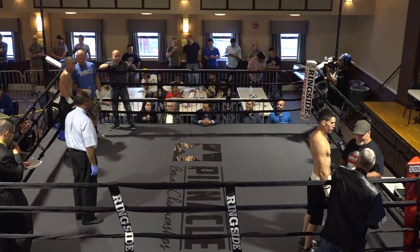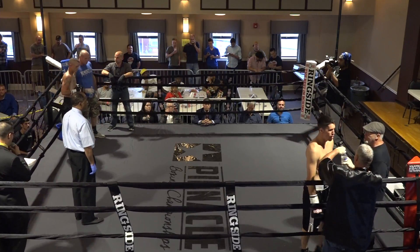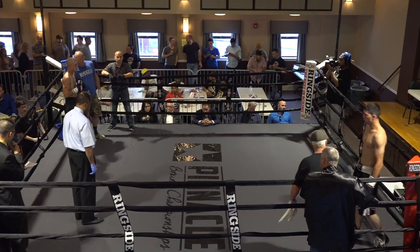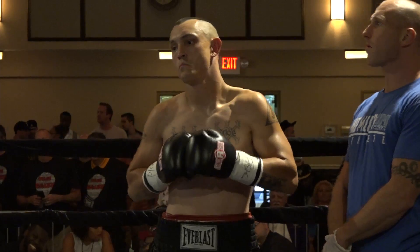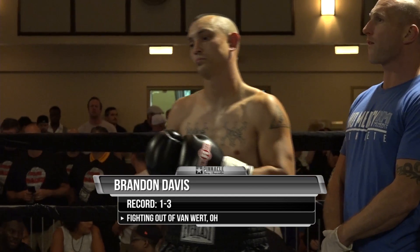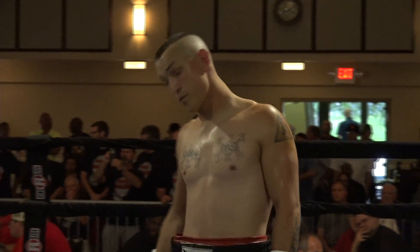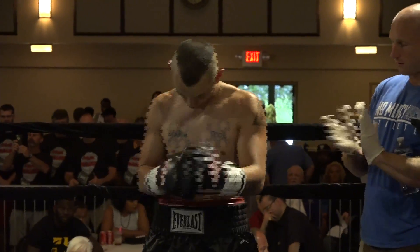All right, ladies and gentlemen, this round is scheduled for four three-minute rounds and is brought to you by KP Builders, Inc. And when we begin the action, the official in charge is Ernie Sharif. Introducing first, boxing out of the blue corner, his trunks all black, his weight 155 pounds, and brings a professional record of one victory with three defeats to the ring. From Van Wert, Ohio, Brandon 'The Head Hunter' Davis.